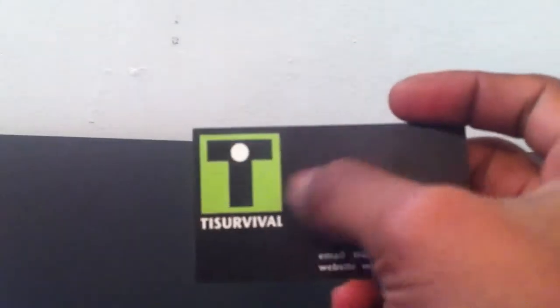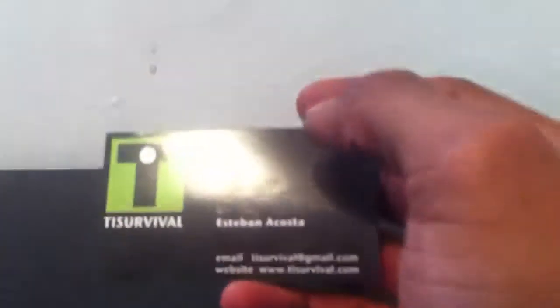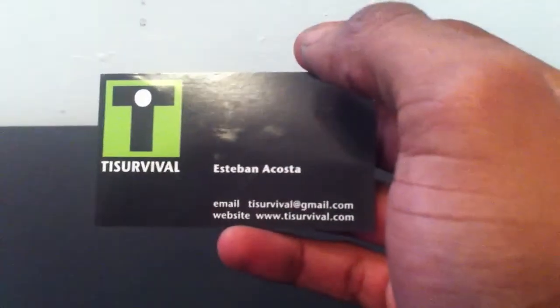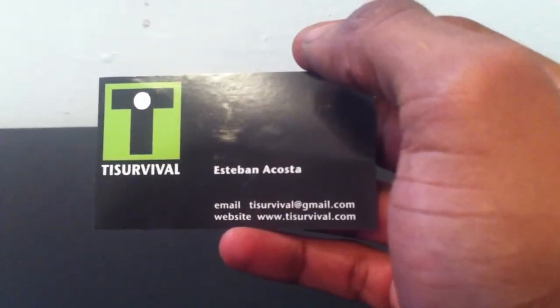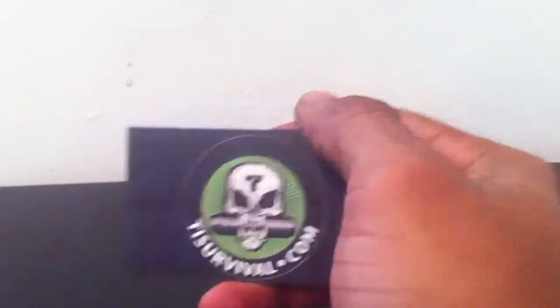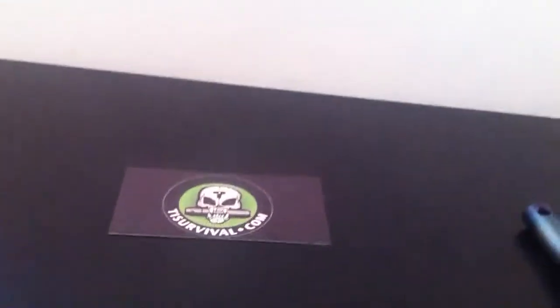His name's Esteban Acosta, you got his email right there, you can contact him and the website. All his products are titanium — freaking awesome. And you can get them in different patterns, however you want it. You just go on the website, tell him what you want, and he'll have it out for you.